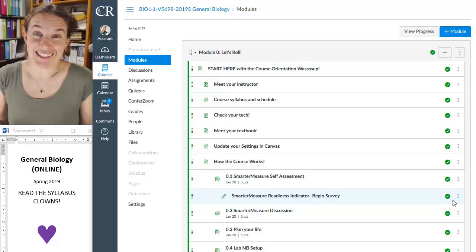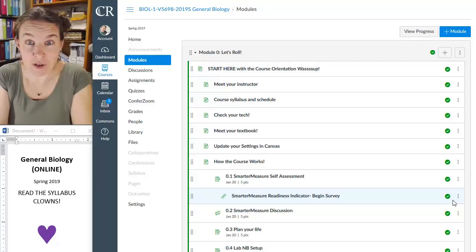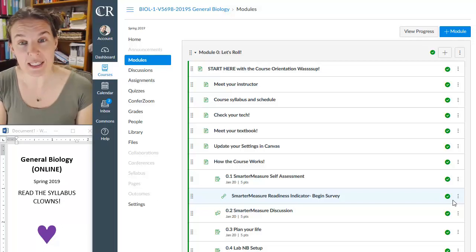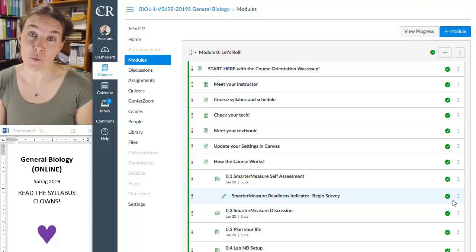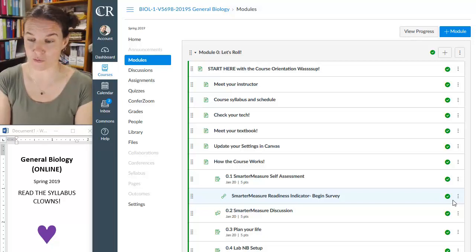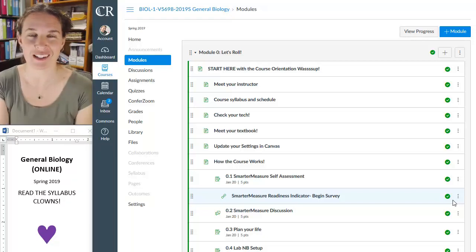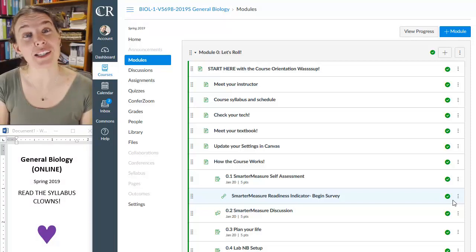I'm excited to be teaching the class. I'm excited that you are enrolled or on the wait list or wanting to get into the class. And I feel like it's super important that you know what you're getting into before you commit life and resources to accomplishing this class, because it's really hard.